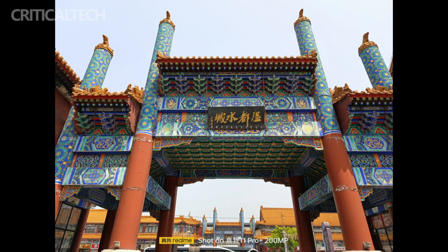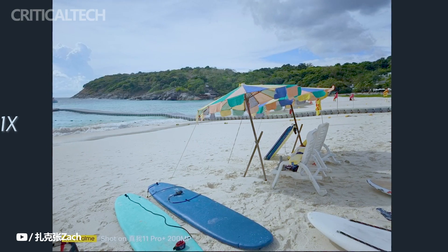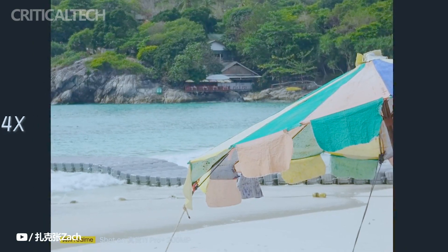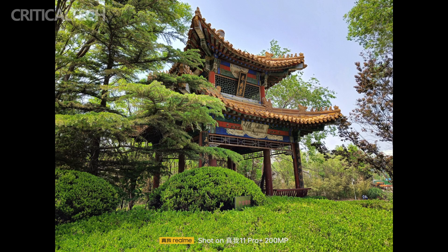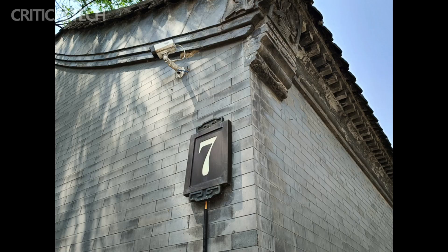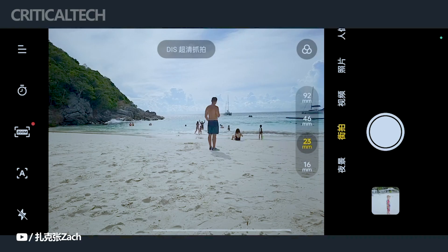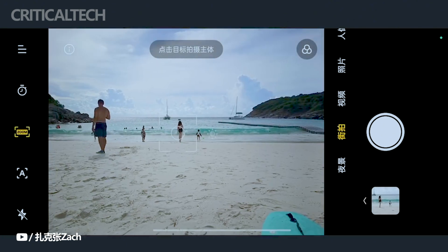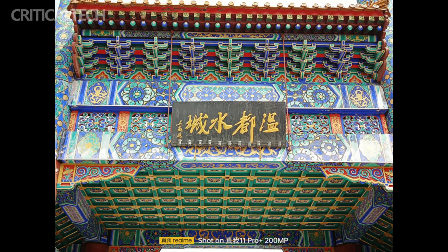To speak at the Realme event, a representative from Samsung's imaging team actually flew in from Seoul. The HP3 sensor can capture images with a resolution of 16,320 x 12,240 pixels and has a 1/1.4 inch sensor size, which is relatively large for a mid-range phone. The sensor will use 16-in-1 pixel binning to provide a 12.5 megapixels image when taking normal pictures at 1x focal length. Realme also advertises optical zoom quality via in-sensor crop at the 2x and 4x focal lengths, and was eager to point out that no one else is currently offering a 4x in-sensor zoom.